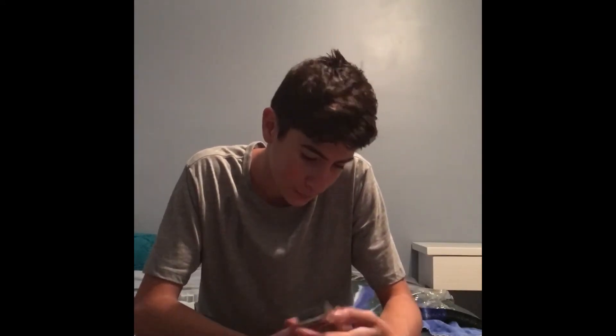I got the Lunkerhunt brand crankbait — it floats, nice red and black colors. I really liked it. I'll probably throw that tomorrow and see how it works.